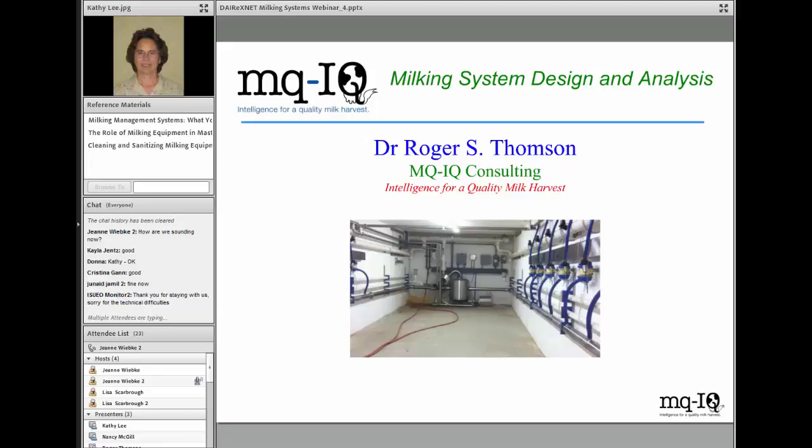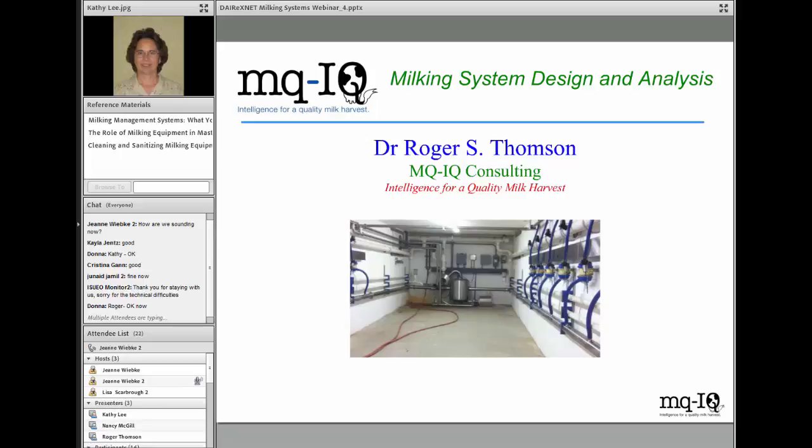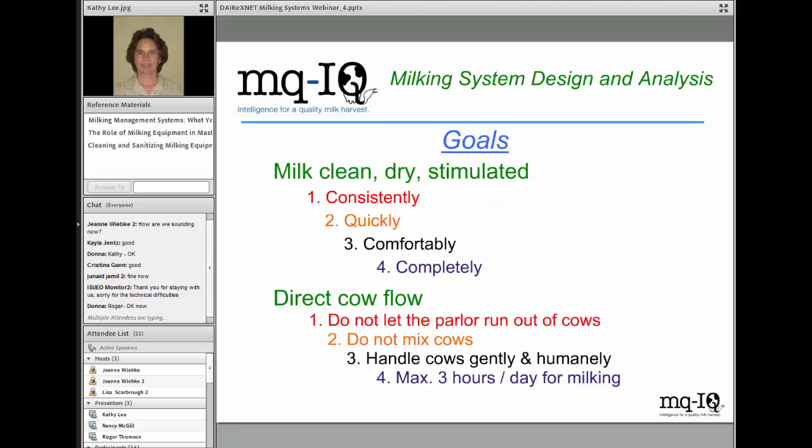Thank you very much, Kathy. Welcome, everyone. The milking system is an important part of the overall analysis of any milk or mastitis troubleshooting issue. Today, we want to focus on the milking system and some of the newest research that tells us the kinds of things that can produce or hinder milk quality from an equipment standpoint.